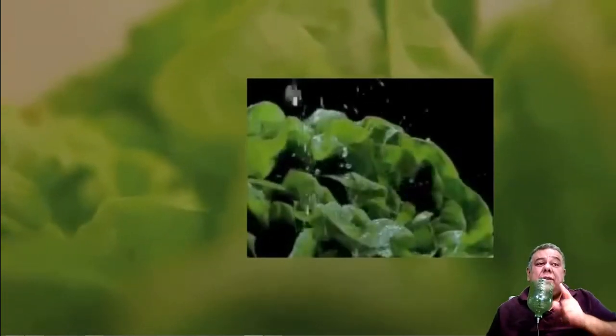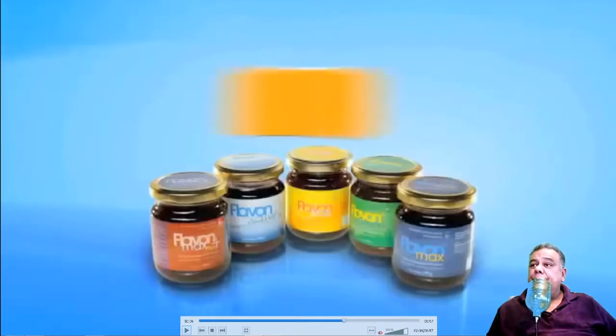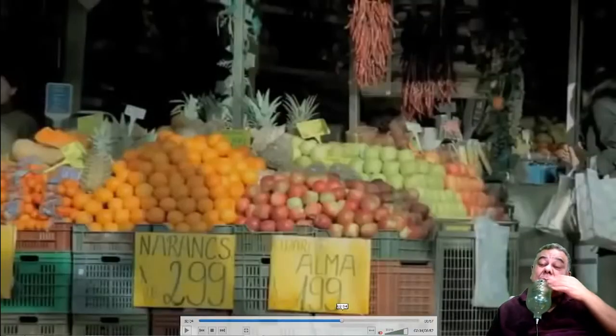Ask yourself: how many servings of fruits and veggies do you have every day? How many lemons do you take, and how many flavonoids do you eat? One very good thing to do is with this tea. I promise you it's very healthy, very tasty — give it a try.